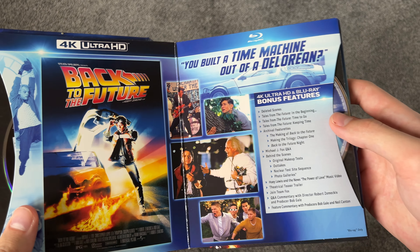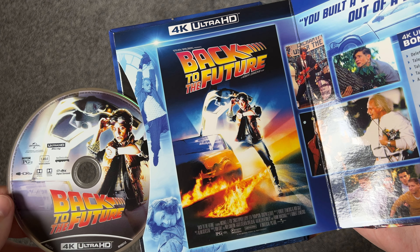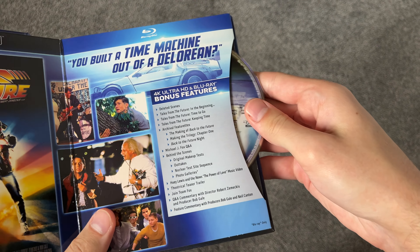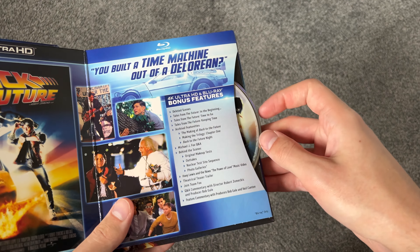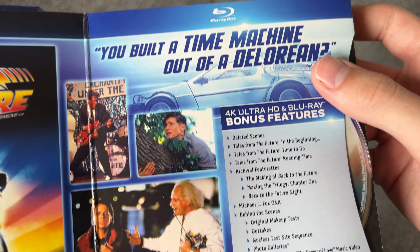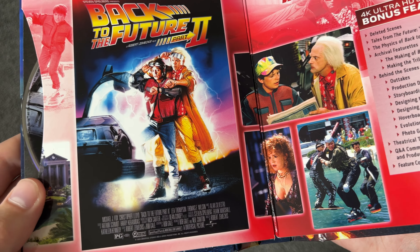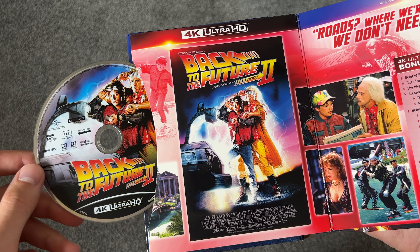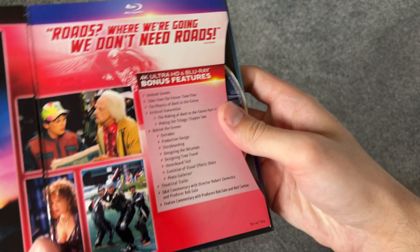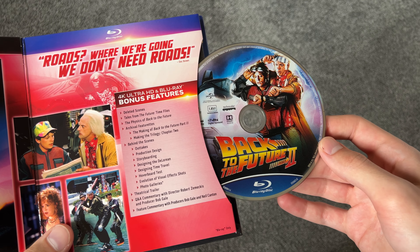The 4K disc is on this side and the Blu-ray is on this one. The 4K disc has some nice artwork. The Blu-ray has the same artwork, just with the Blu-ray logo on the bottom. There's a quote from the first movie, and here are all the bonus features included. There's the second poster, and here is the 4K disc for the second movie. These discs slide out pretty easily, so not really a problem there. There's the disc with the Blu-ray.